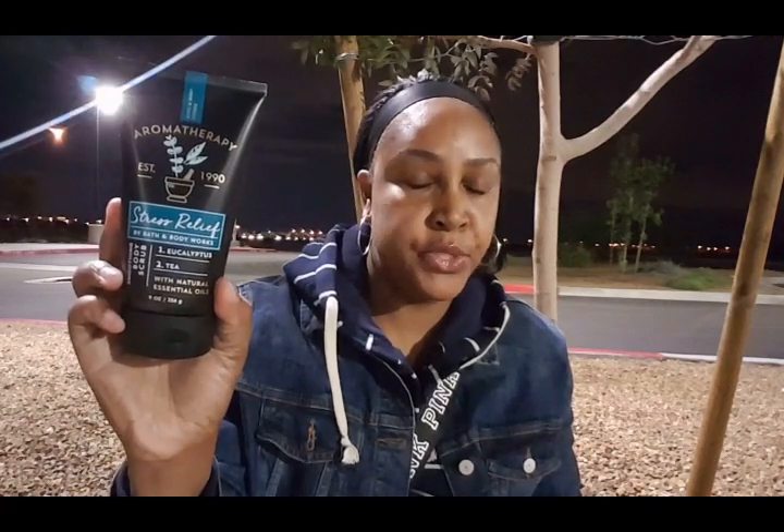These pillow mists were $4.95 when I picked them up. I also picked up two body scrubs. This one is the Eucalyptus Tea, which is my absolute favorite of the aromatherapy line. You have to make sure you're exfoliating your body because you don't want to be walking around ashy and rough-skinned. I also picked up Sleep in the body scrub, which is the Black Chamomile.